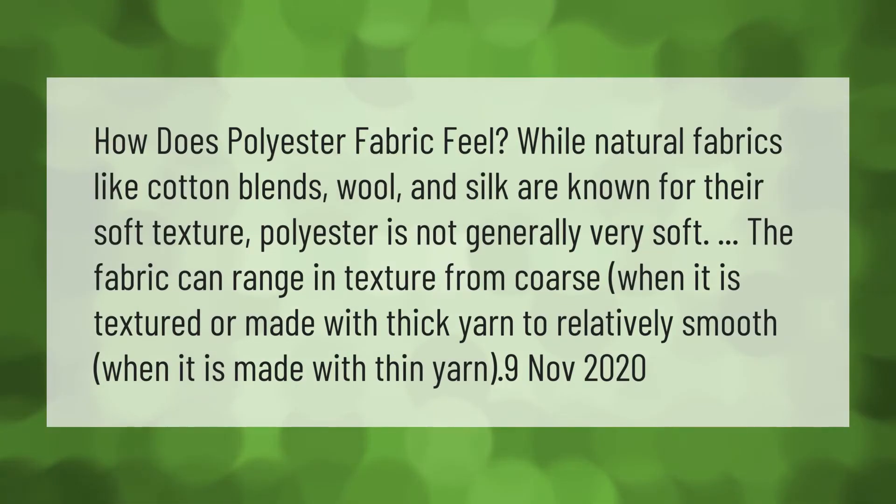How does polyester fabric feel? While natural fabrics like cotton blends, wool, and silk are known for their soft texture, polyester is not generally very soft. The fabric can range in texture from coarse when it is textured or made with thick yarn, to relatively smooth when it is made with thin yarn.